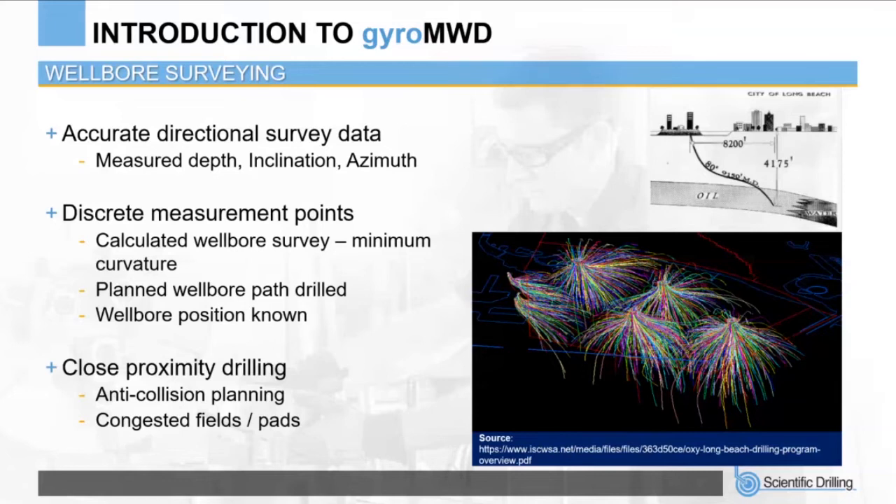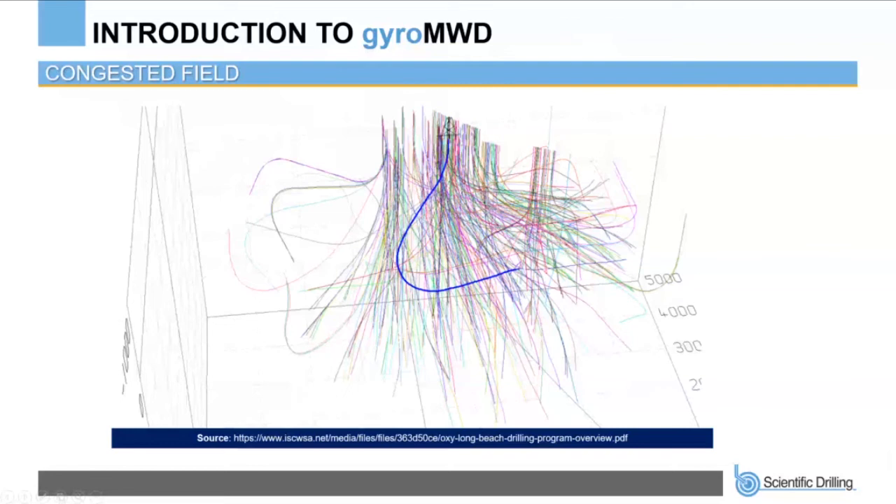Focusing deeper into one of those islands and the wellbores below it, we see the proposed well in blue navigating through a vast number of offset wells in its planned trajectory.